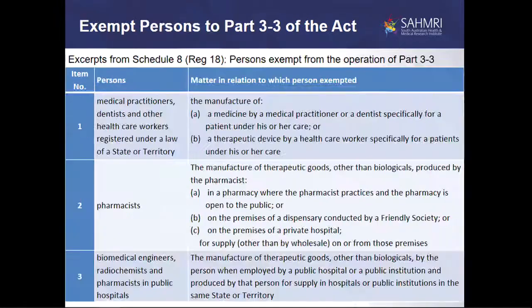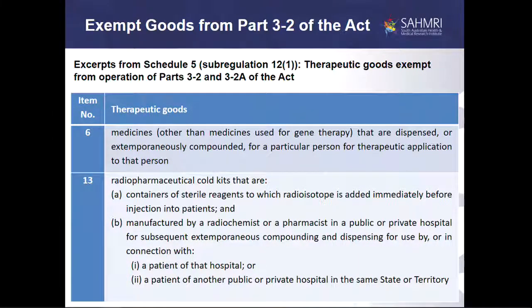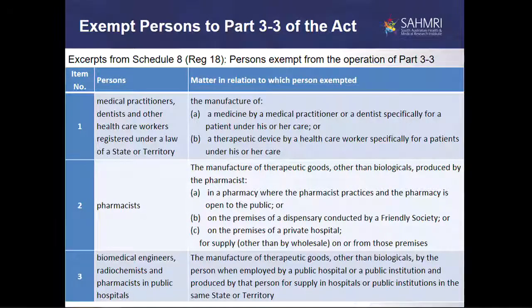Those exemptions relate to the requirement to have a registered product. We can have medicines that are extemporaneously compounded, or more specifically radiopharmaceutical cold kits, which may be stored and utilised in a compounding procedure at a later time — these are now exempt products. Excerpts from Schedule 8 provide exemptions to Part 3.3 of the Act, the requirement for products to be manufactured under a TGA licence. This is where things start to get a little bit grey in how one interprets these particular exemptions.